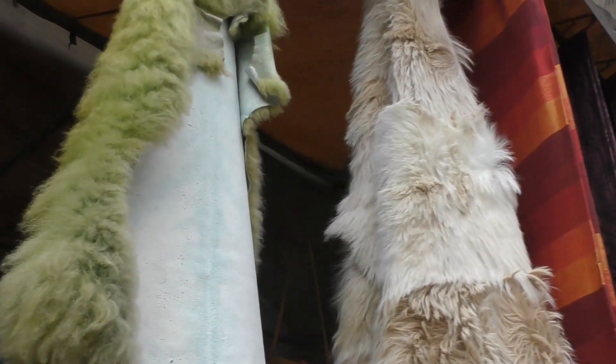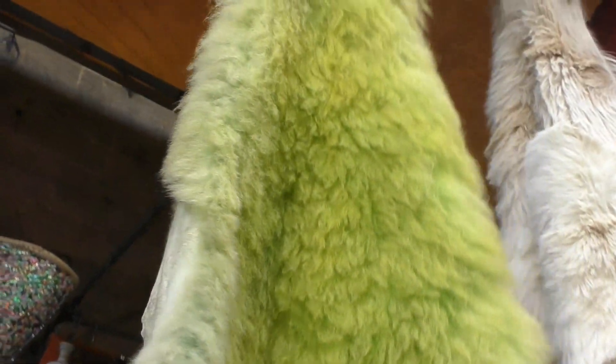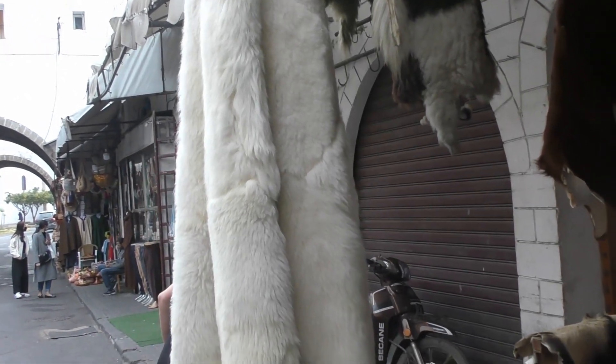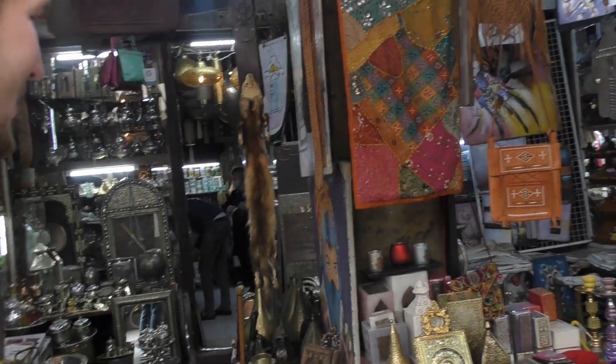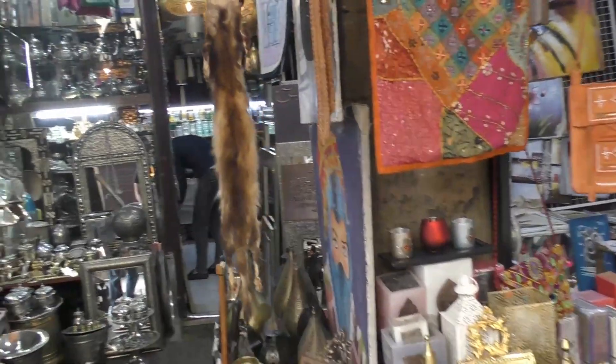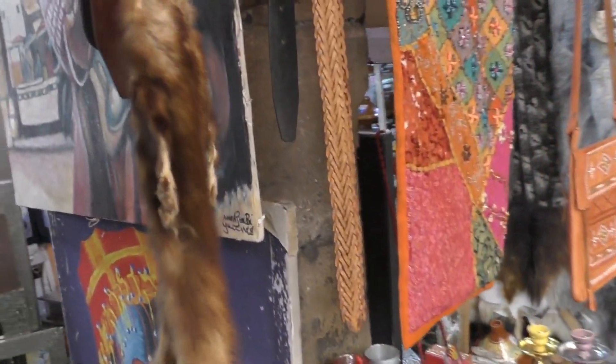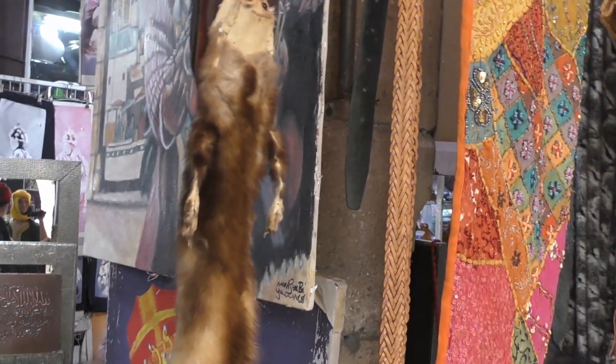He says it's a polar bear — I don't know where they got that, or where they went on a polar bear hunting expedition. Moroccans are known for their polar bears, I guess. Is that a weasel? A dead dried-out weasel? If you want a weasel belt, this is the place.